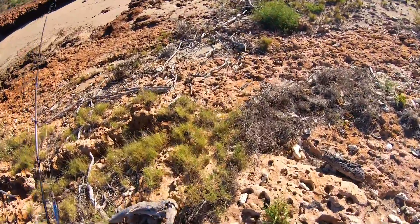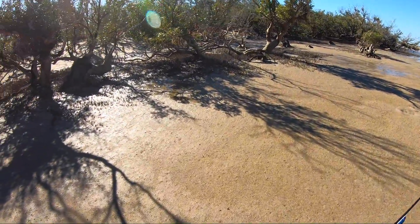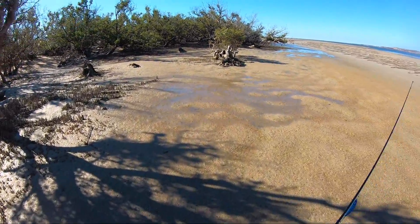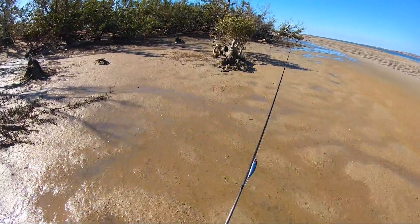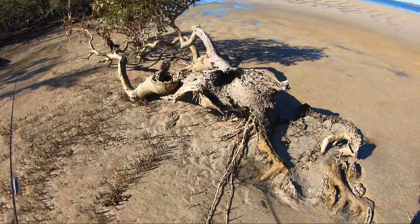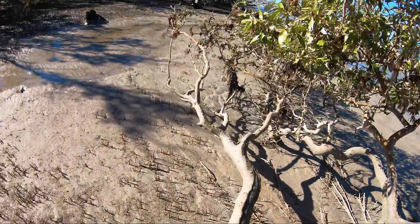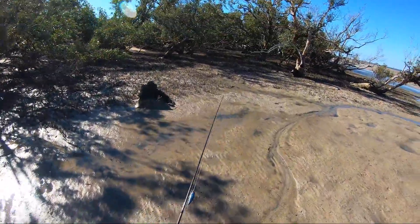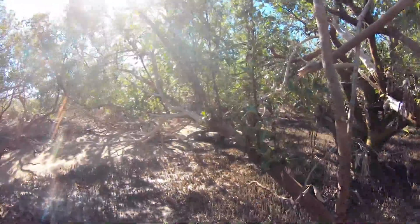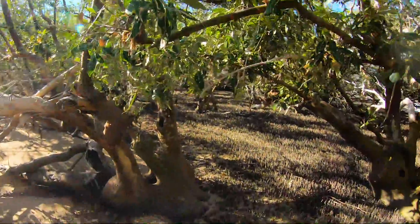There's a lot of driftwood for a fire tonight — it's going to be easy. Just going to have a little explore around in here and see what we can find. Probably a bunch of sand flies, I reckon. How's this — it's still alive, even this one. Still got greenery on it, barely hanging in there. It's really cool in here.